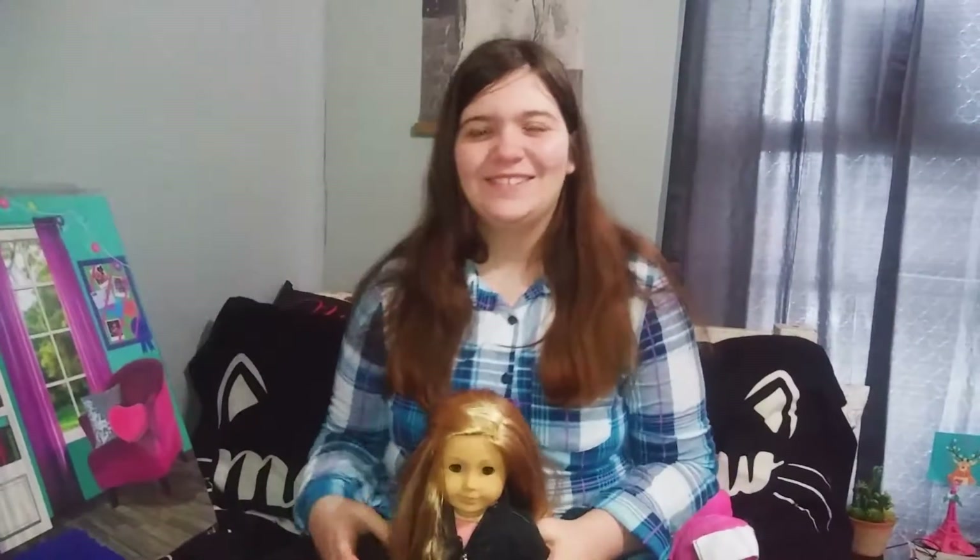Hey guys, it's Jazzy here today, and today we're doing a 'What I Got for My Birthday' haul. So let's get started.